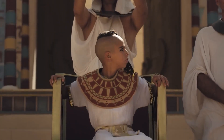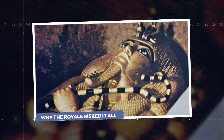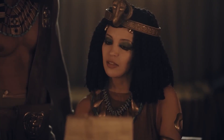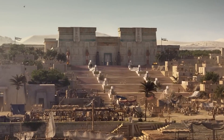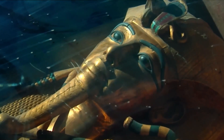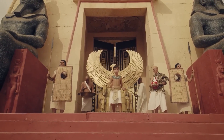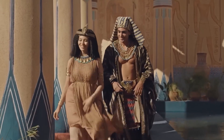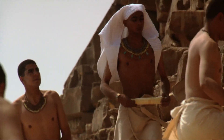The truth revealed by his DNA was more dramatic and tragic than any legend. The revelation that Tutankhamun's parents were siblings was a bombshell, but it also unlocked a much bigger story — it wasn't just about one king, but about the dangerous tradition that brought an entire dynasty to its knees. For the pharaohs of Egypt's new kingdom, the royal bloodline was everything. They considered themselves descendants of the gods, and to keep that sacred lineage pure, they frequently married within their own family. This wasn't just common — it was a matter of state policy.